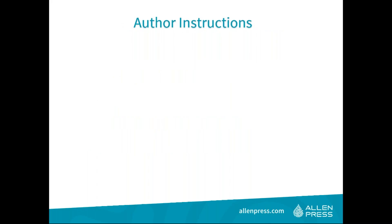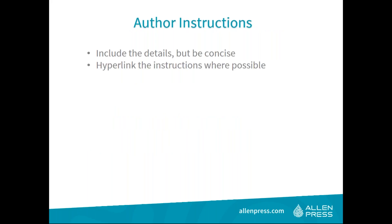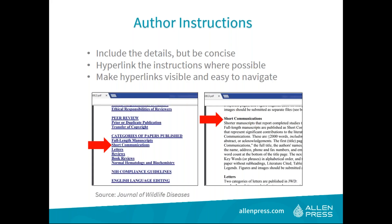Regarding author instructions, be sure you cover the details but be as concise and thorough as possible. Hyperlinked instructions are very helpful — rather than scrolling endlessly, authors can skip directly to the section they need. For example, clicking a hyperlinked article type takes you directly to that section. Even in a 13-page document, this saves time. Post your author instructions wherever possible — link out from your society page and peer review site to make them visible and available.